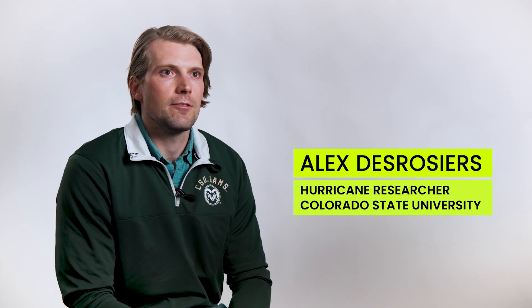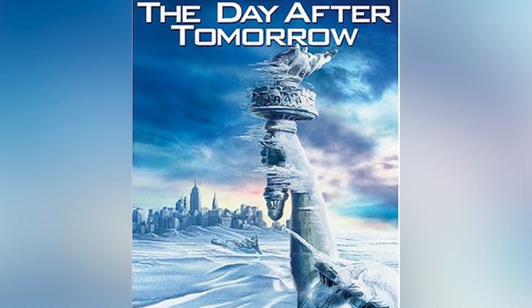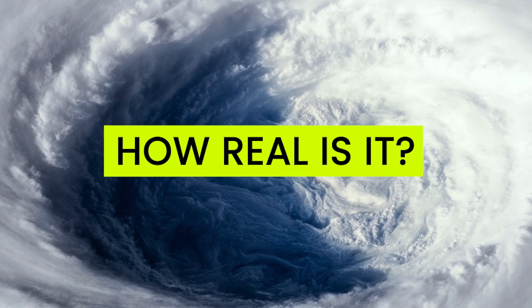Hi everyone, I'm Alex Derosier and I'm a hurricane researcher at CSU. Today we're going to be looking at storm scenes from popular movies that depict hurricanes and figuring out how realistic they are.